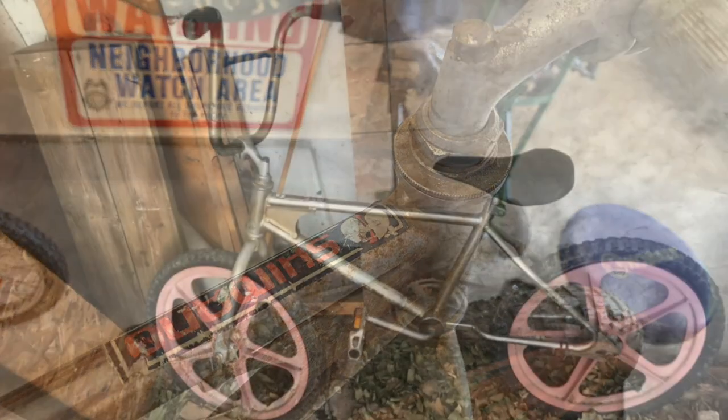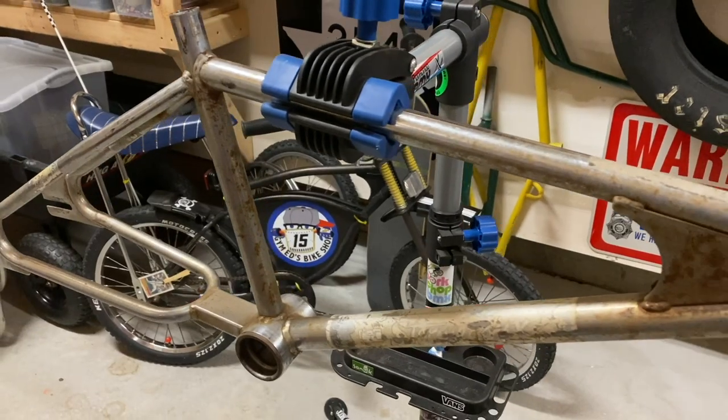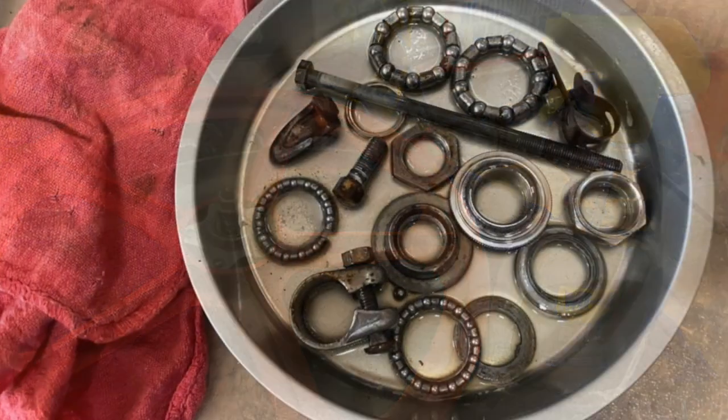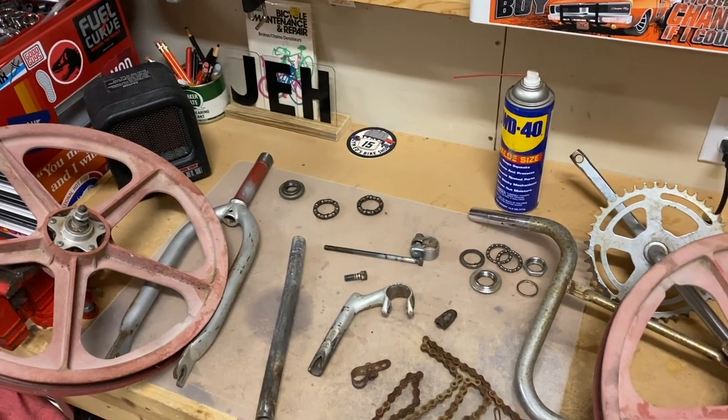The Stormer was super weathered when I got it. It had been sitting out in the elements, leaning up against an old shed, and was completely covered in rust and dirt. Like most builds, it started with a hard cleaning.